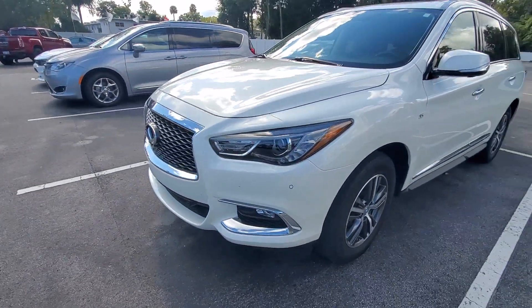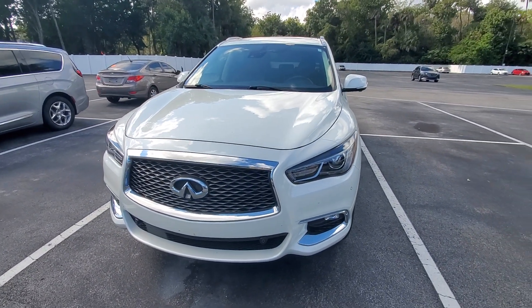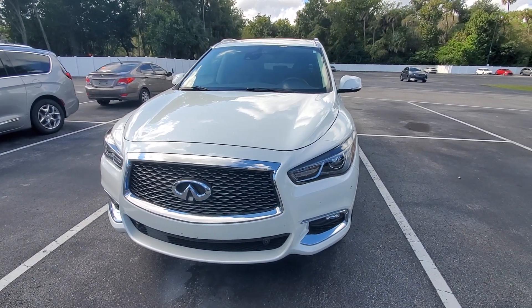I will get this video off to you in the next couple of minutes. This is Andy Chubb at Richie Autos, and thank you so much for your inquiry.